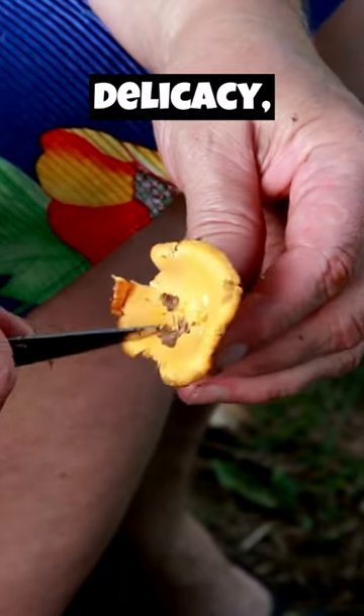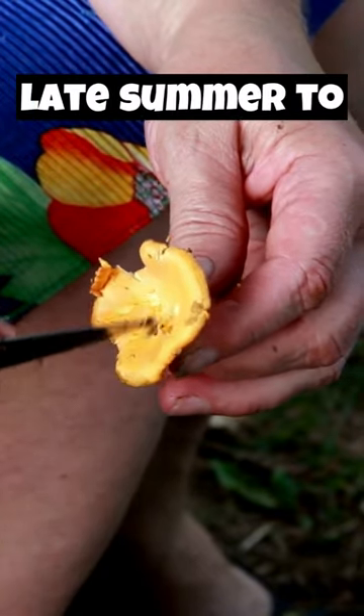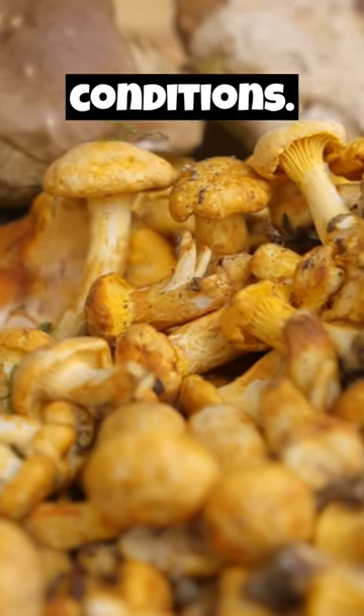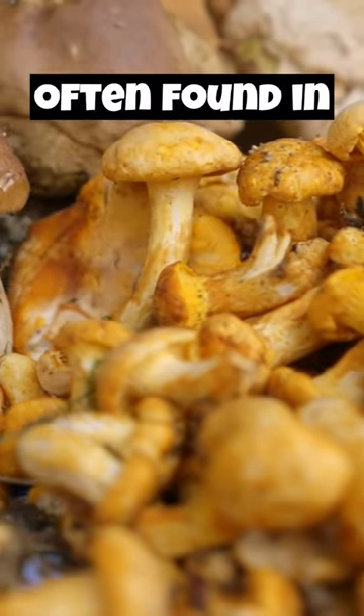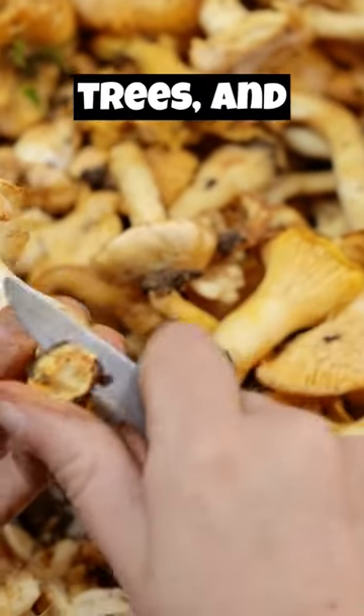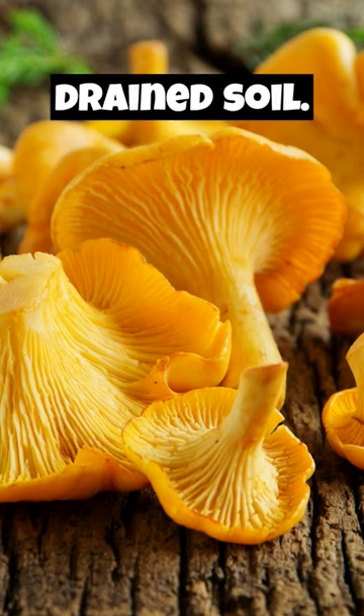Chanterelles are a seasonal delicacy, typically appearing in late summer to early autumn, depending on the region and weather conditions. These mushrooms are often found in forests, particularly near coniferous and deciduous trees, and prefer well-drained soil.